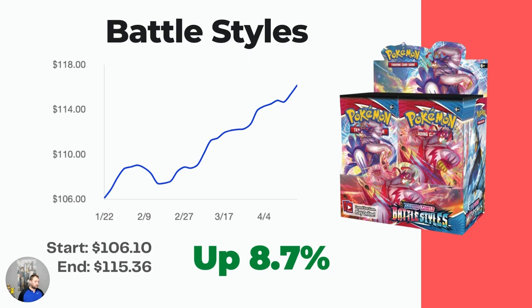Same thing — Battle Styles is on the up and up. It was always the cheapest booster box for a long time and still is. The market price right now is $115.36 but it's up 8.7%. It has the Tyranitar V Alt Art, the Single Strike and Rapid Strike Urshifu, both the VMAX and V versions of the alternate artworks, and the Empoleon. The pull rates aren't great but that Sleepy Tyranitar V Alt Art is absolutely amazing, and I think Battle Styles might actually have some sway to it over time.